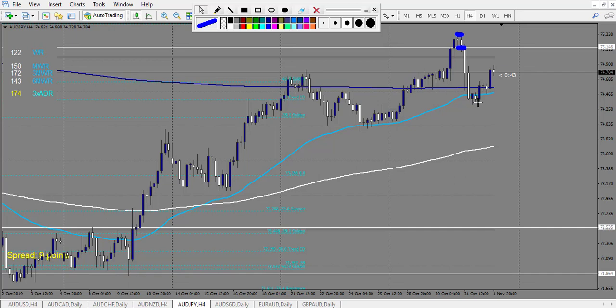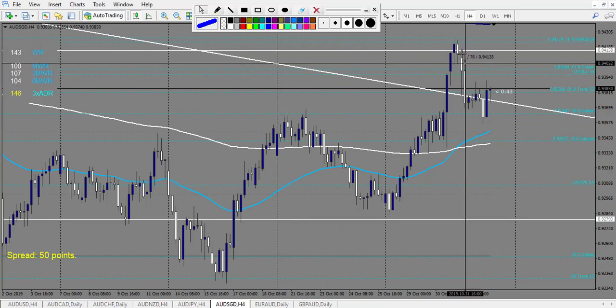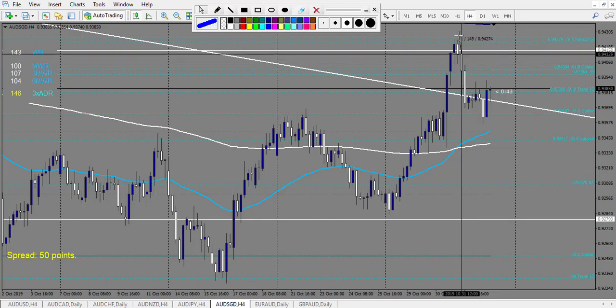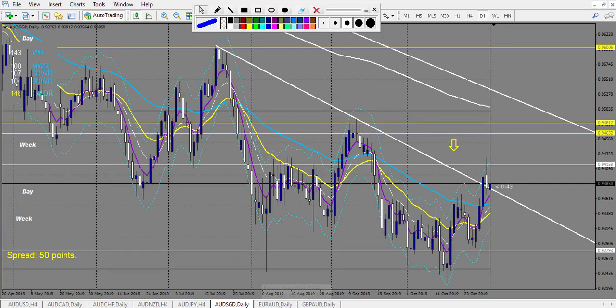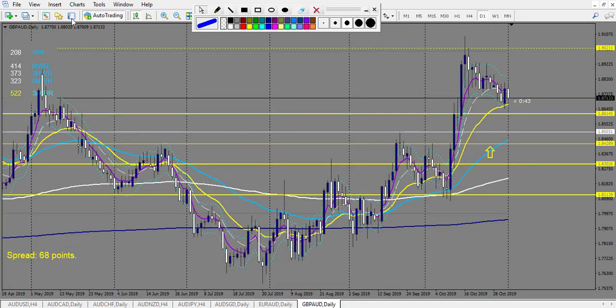AUD/SGD: we have a railroad track. The middle of this candle aligns exactly with the end of the previous one, giving about 14 pips. Since it's a retracement entry at the end of a railroad track with spikes, you can take 3 reward — and it made 3 reward, with a stop loss around 17 pips and a target around 55 pips. A good winning trade.